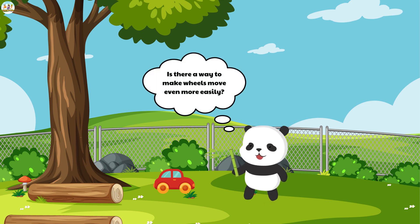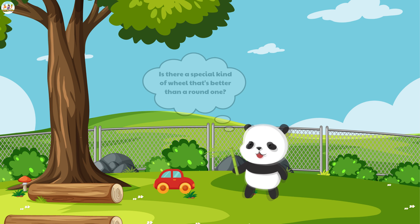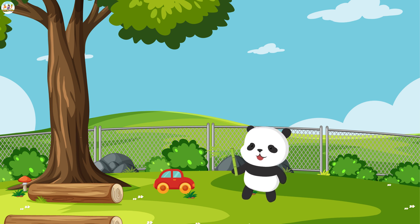Mew Mew thought, "Is there a way to make wheels move even more easily? Is there a special kind of wheel that's better than a round one?" Many new questions popped into Mew Mew's head, motivating him to continue exploring and learning even more exciting things. The fluffy bunny smiled, knowing that Mew Mew's journey of discovery would never end.